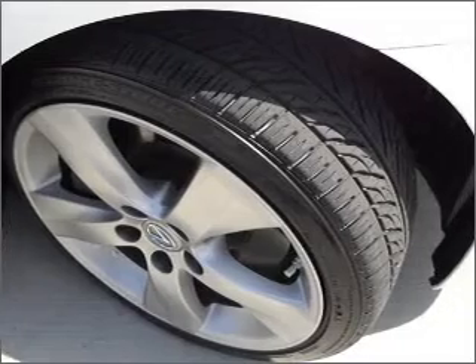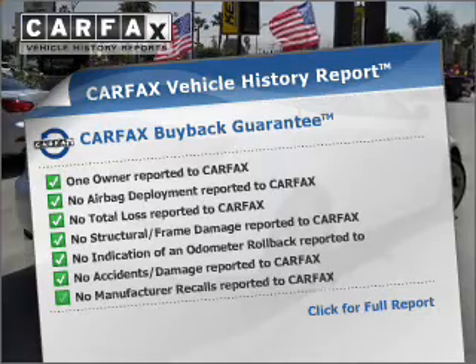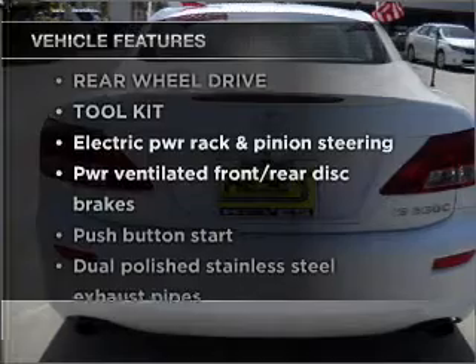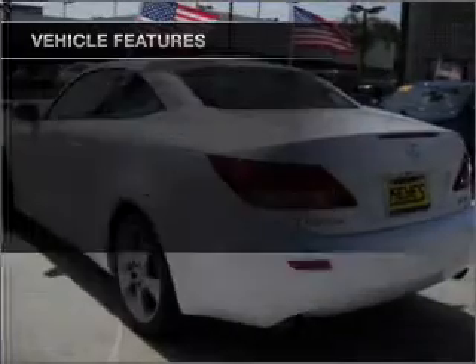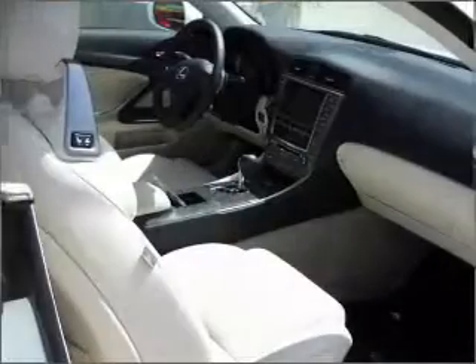Anti-lock brakes help you bring your vehicle to a safe stop. Know the history on this ride and greatly reduce your buying risk with the included Carfax Vehicle History Report. And with these notable features, you won't want to miss out on the opportunity to own this amazing vehicle. Power door locks, power windows, power steering, cruise control.